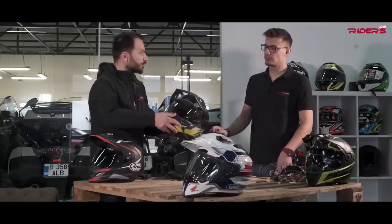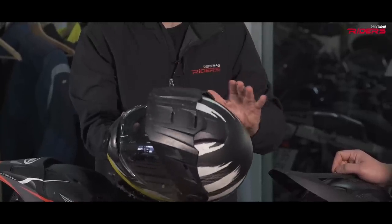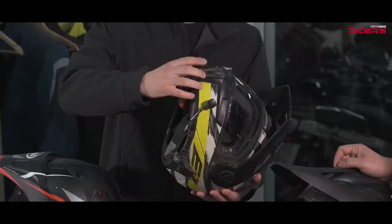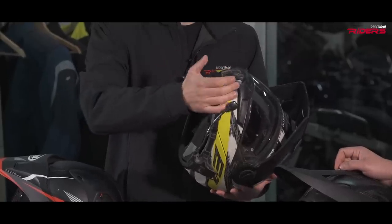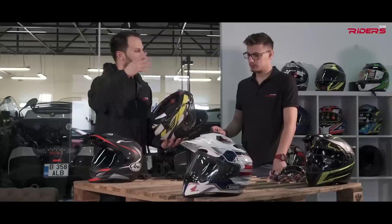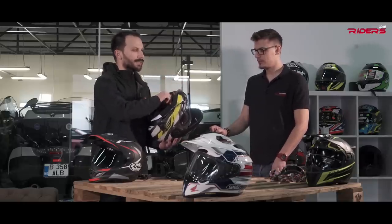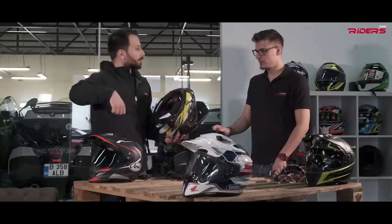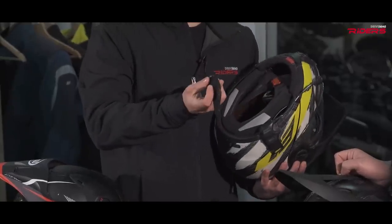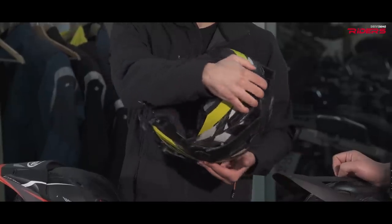The Schubert E1 is basically a C3 Pro with a beak. The guys at Schubert say it's more ventilated with a larger air intake in the front, but it's not that good when riding with a big windshield. You can feel fresh air when standing on the bike off-road, but that's it. It has a removable chin guard and it's a flip-up helmet.